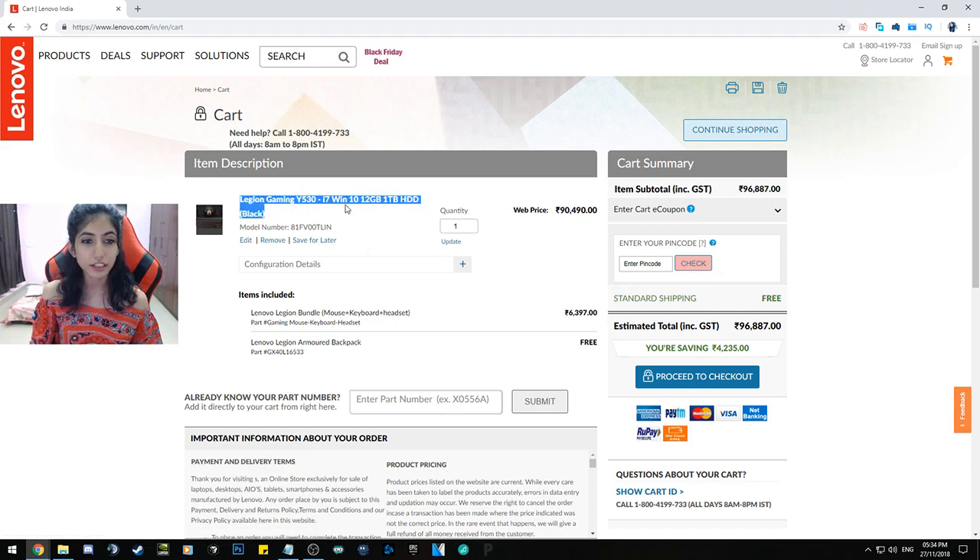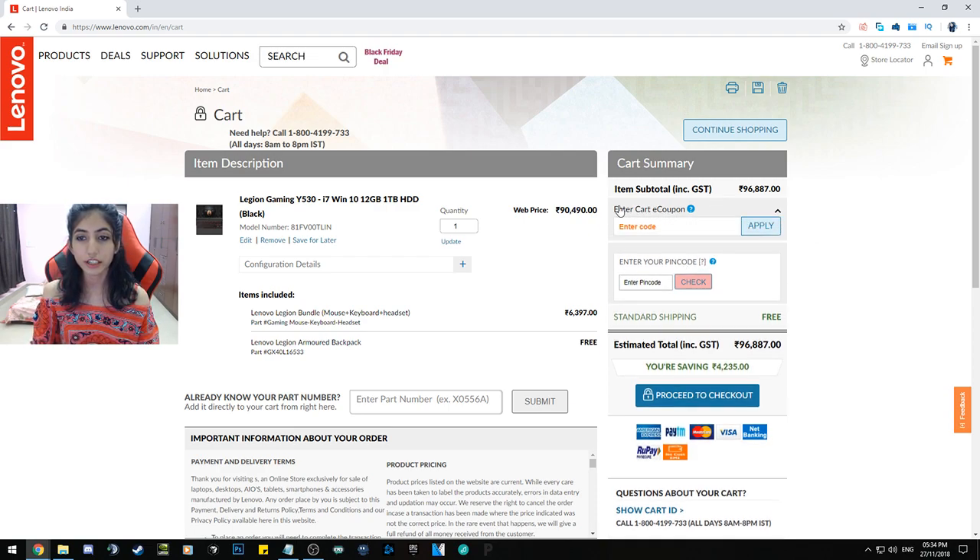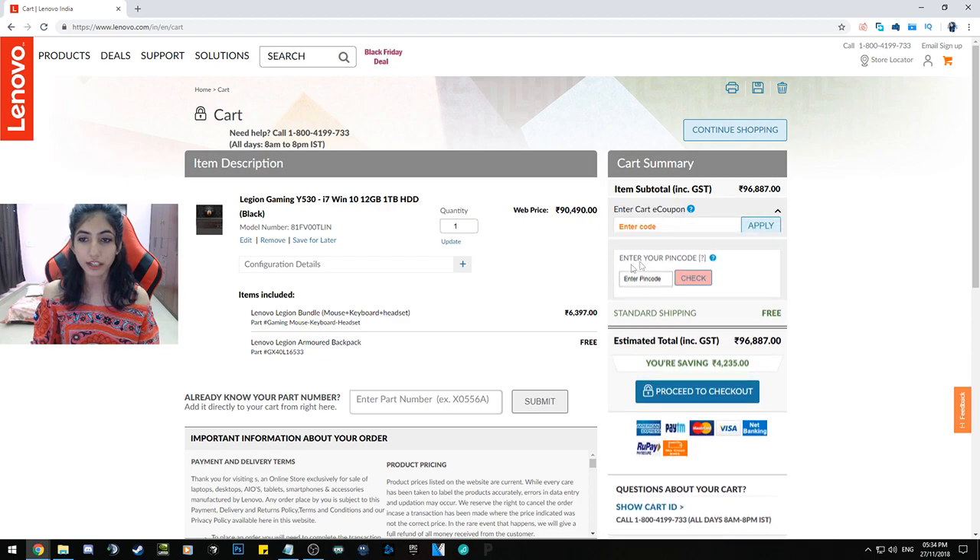As you can see, this is your cart page. You have the Legion gaming laptop added, and the Lenovo Legion Bundle right here for 6,397 rupees. The Legion Armored Backpack is free. Lenovo already has some offers applied, so you're already saving 4,235 rupees. Now all you need to do is go to the e-cart, enter the e-cart coupon.